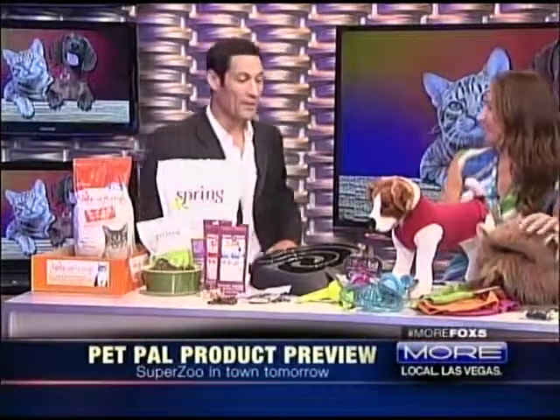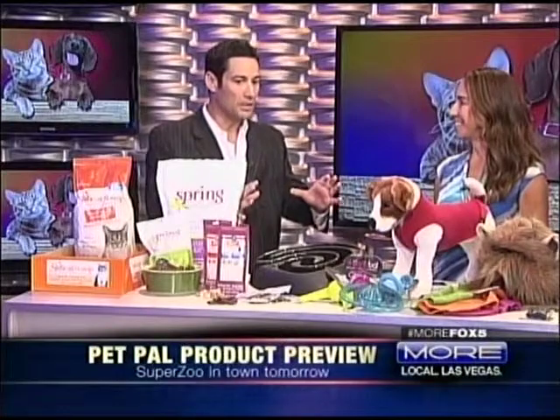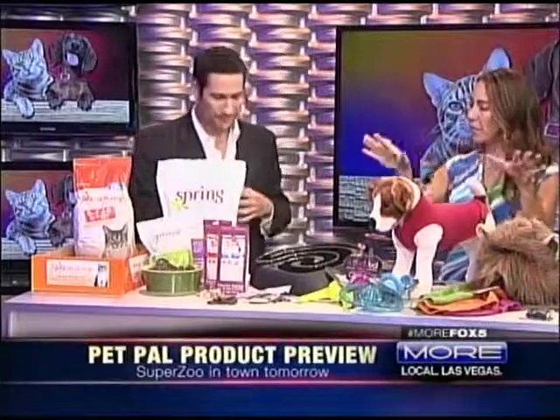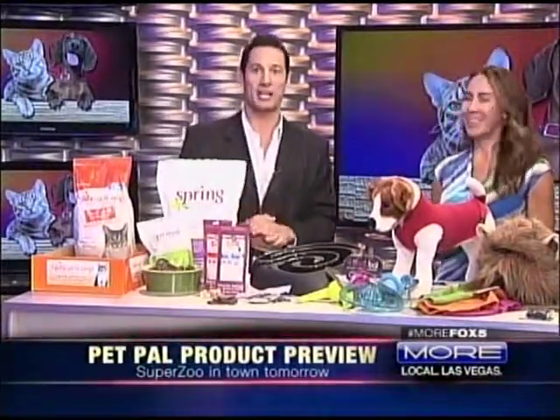We're out of time, but great stuff. SuperZoo is not open to the public — it's for the trade only — but you can find these products on shelves this year. The hosts thank Janet and sign off. One host quips that the lion costume won't fit on her kangaroo, and another clarifies: he's just a big dog. And now, two major A-listers coming up next.